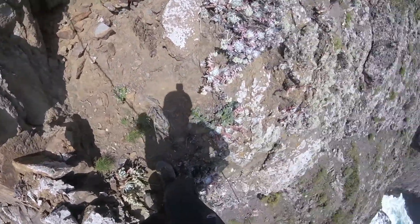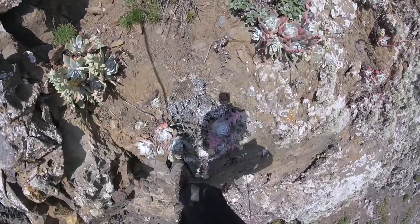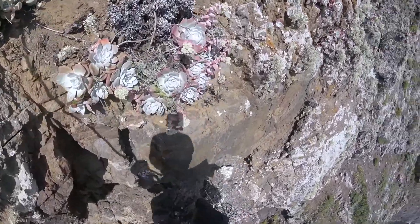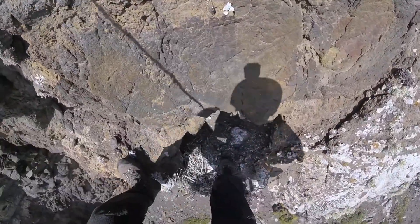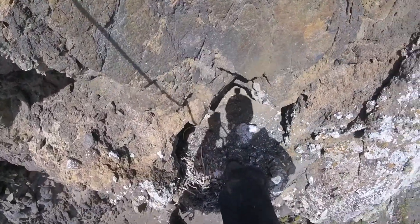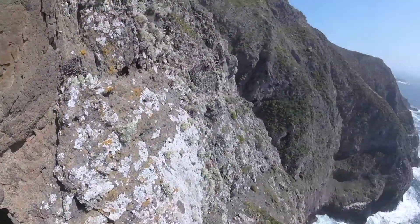We usually get the nestlings from the eyrie, take them back up to the top of the cliff where we work them up and do all the banding in a nice flat safe environment, and then bring them right back down. This cliff wall was pretty cool — you can see all those really neat Dudley Island live-forevers on the wall there. Home sweet home.